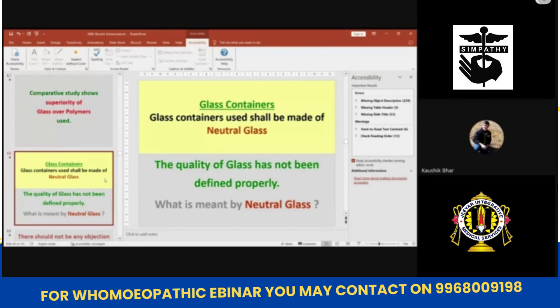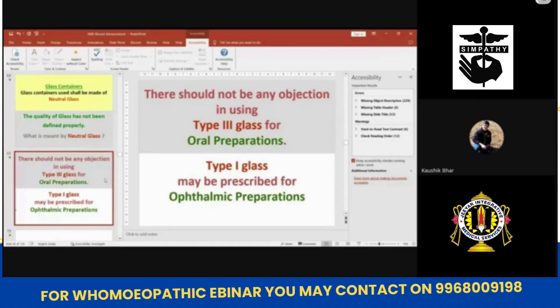Glass containers should be of neutral glass. Neutral glass means there are three types: Type 1, Type 2, and Type 3. Normally, Type 3 neutral glass is good for oral preparations, whereas Type 1 glass must be used for ophthalmic preparations.